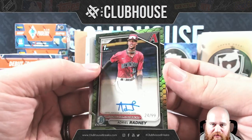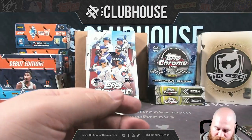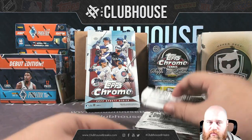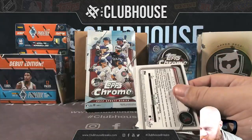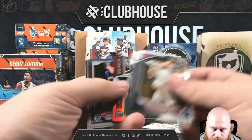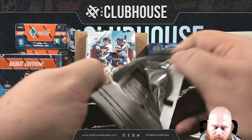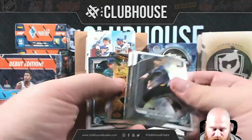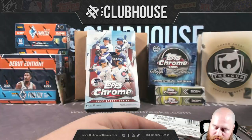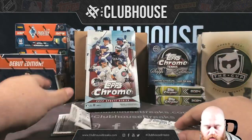That's like my favorite new parallel. I will take the dragon scales over the lunars every day — and yes, I'm aware they really call them reptile scales, but I don't like it so I got rid of it. Jackson Holiday for the Orioles.